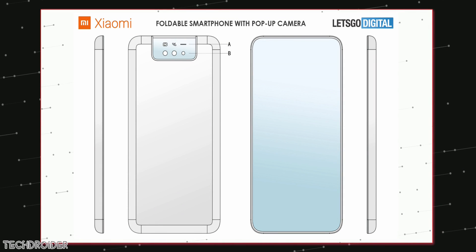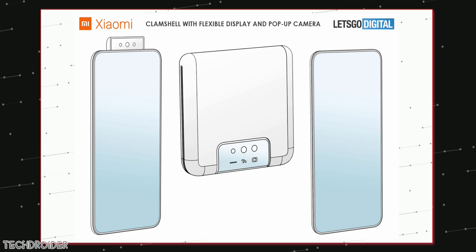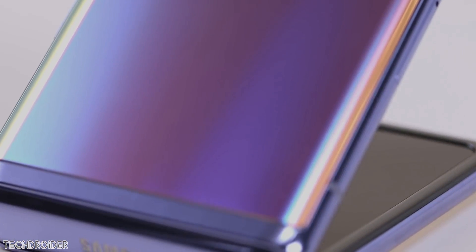Xiaomi filed a patent showcasing the design of their folding smartphone, and it features a rising selfie shooter. The exciting part is that the back camera module has a display which shows notifications like calls and messages, and possibly works as a camera viewfinder as well — quite similar to the Galaxy Z Flip.